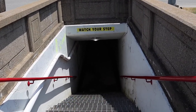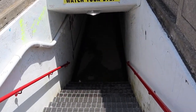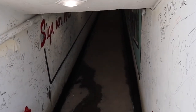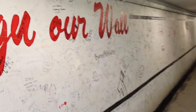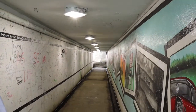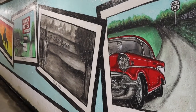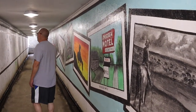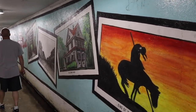This is a really neat underground tunnel that goes under Route 66 in Chelsea, Oklahoma. It's a nice little underground pathway.